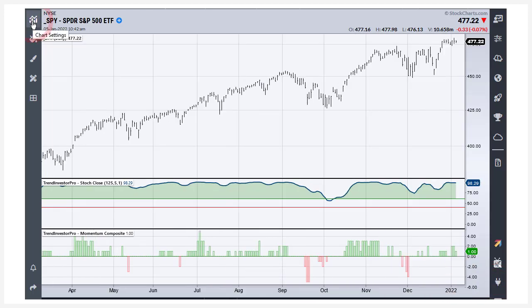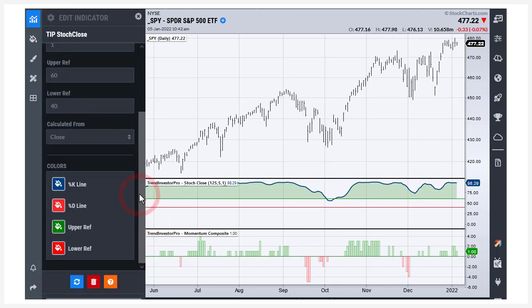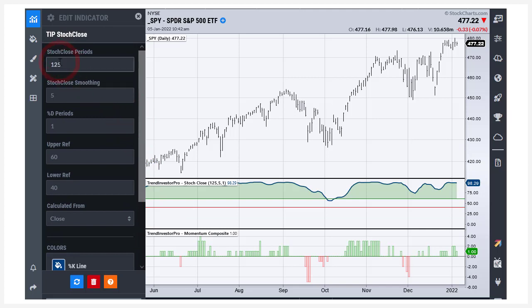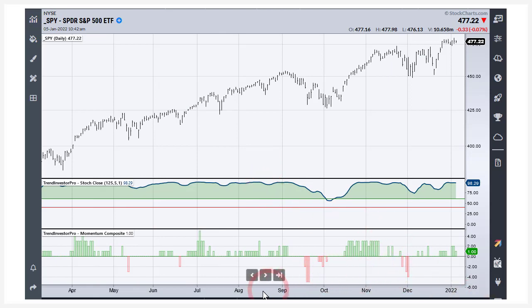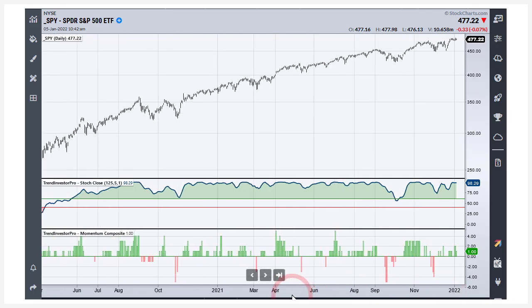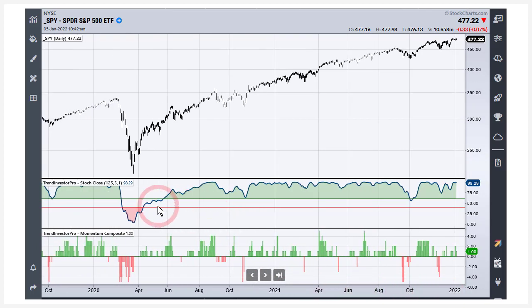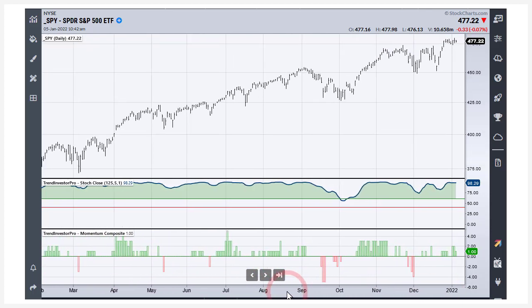Over on the left I'm going to open up the chart settings, and we can see there is the Stoke Close indicator — 125 days, which covers six months, smoothed with a five-period moving average. When you get above 60, that's a bullish signal because you're clearly in the upper half of the range. When you go below 40, you're clearly in the lower half. We've been bullish since the end of May 2020, so this is a long extended uptrend for SPY.